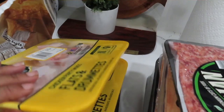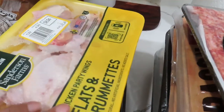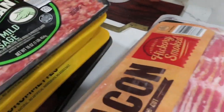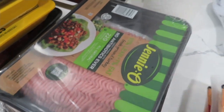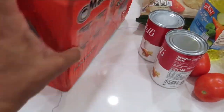Crispy chicken strips from Sam's. Flats and drumettes — that's the only chicken I cook in the house. These are from Jewel. Burgers from Aldi. Ground mild sausage from Aldi — I like making pasta with that. The three-pack of bacon from Sam's, and two big packages of ground turkey from Sam's.